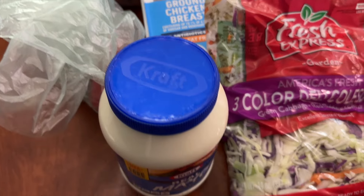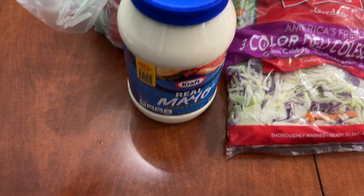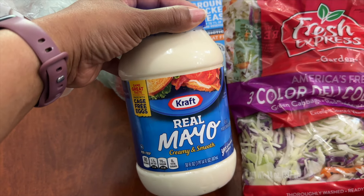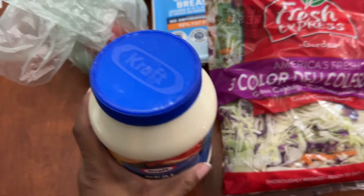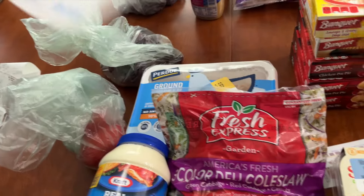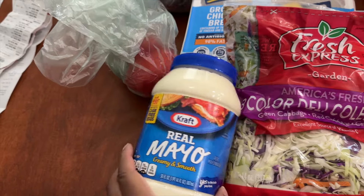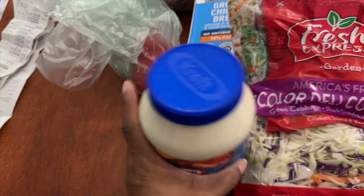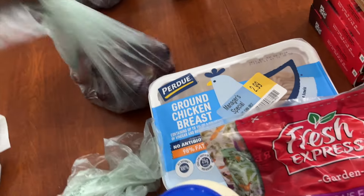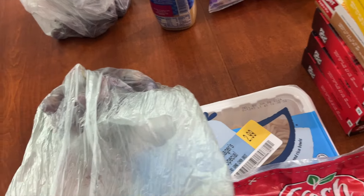We're going to start right here at Food Lion. I'm going to start with my free item first — this was the Real Mayo by Kraft. When I checked out I received a list of coupons, and one of them was for a free jar of mayonnaise, so I went back to get it. I also picked up plum tomatoes; these were on sale for 89 cents per pound.